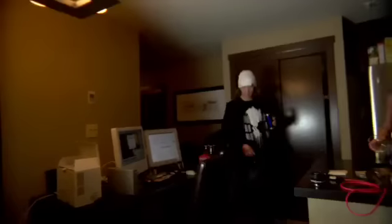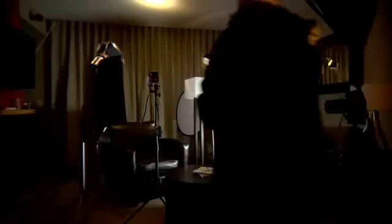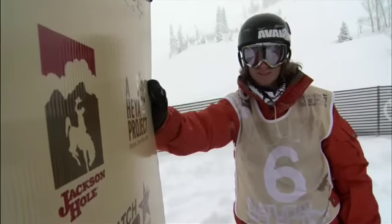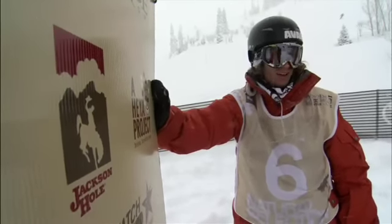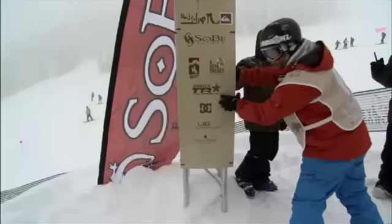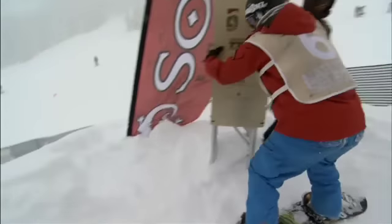Heading back up to the top. Rob Kingwill — as a child, was lost in Disney World for four straight weeks. Coming out of Jackson Hole, he's one of three locals riding in this contest. Definitely put his time in here at Dick's Ditch.